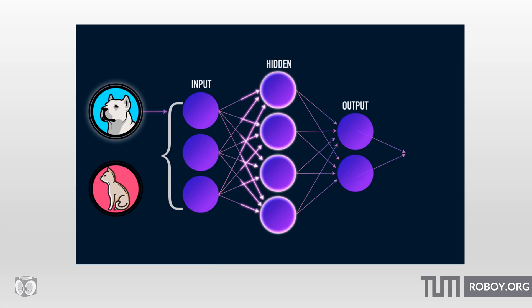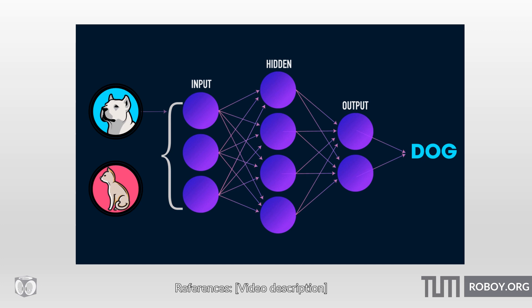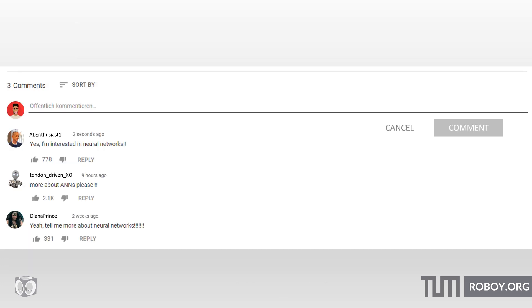If you want to know more about max pooling, rectified linear units, hidden layers, and how an artificial neural network works in general, let us know in the comment section below or check out the links in the description box.